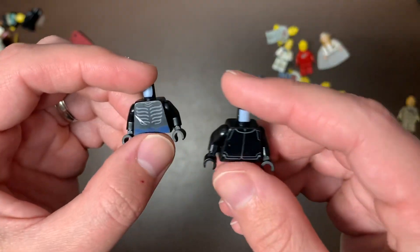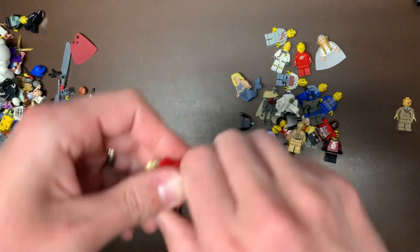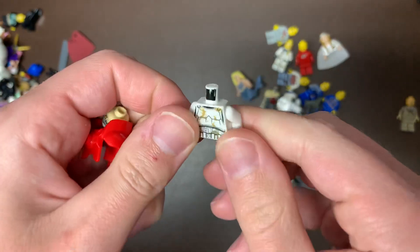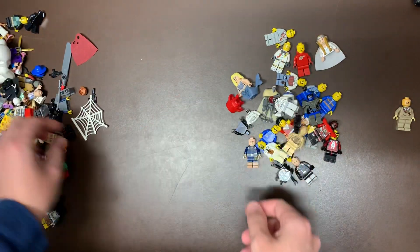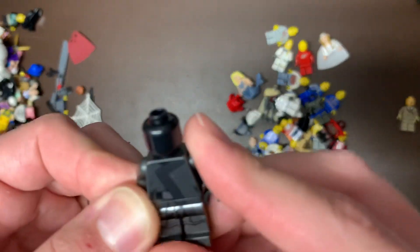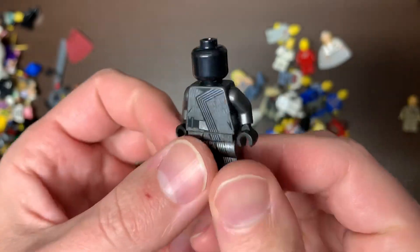I believe that's Garmadon's torso. This might be a clone for all you clone lovers — I don't know what this torso is. Oh, Sand Trooper. Close. And then a Chima head. I have no idea what that one is; it's a really cool body though. It's nice and shiny and metallic. Comment below if you know what that one is.